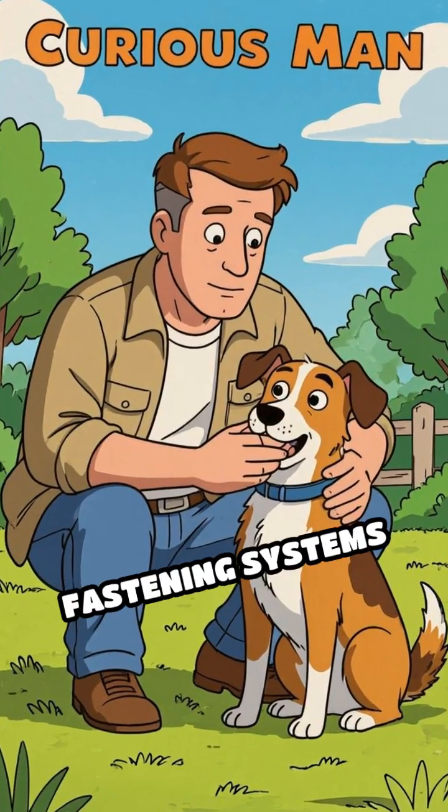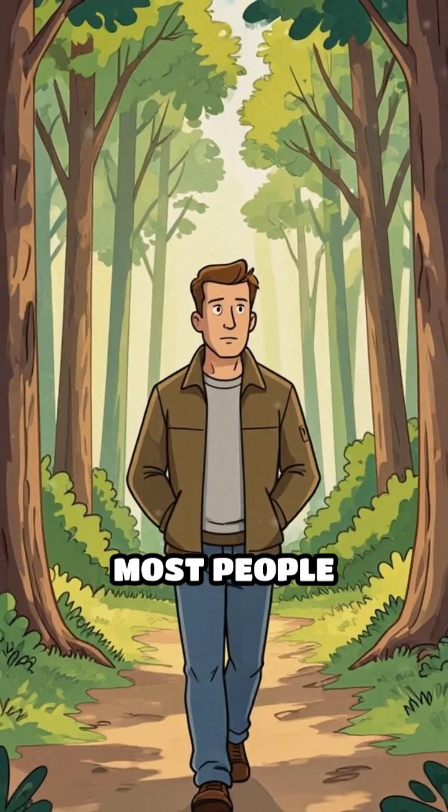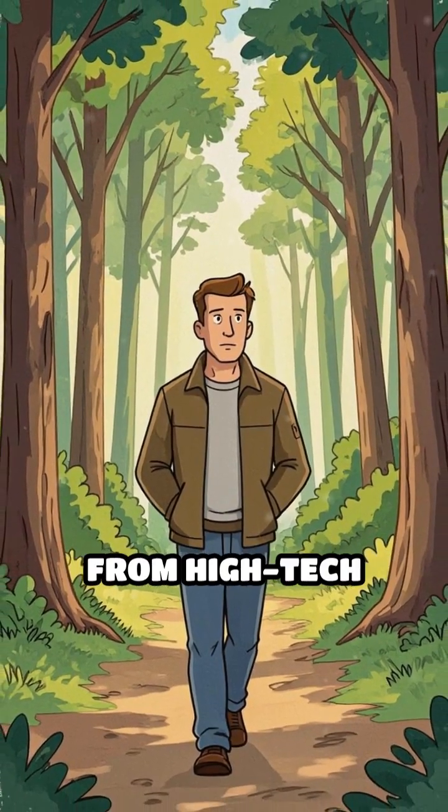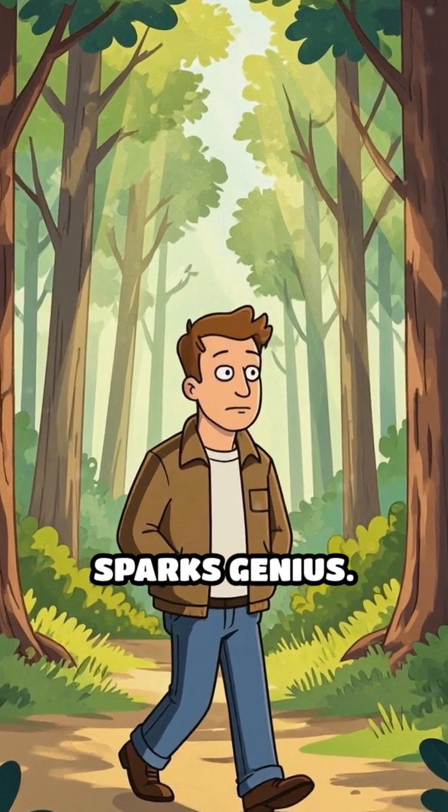What if I told you that one of the most widely used fastening systems was inspired by a dog's fur? Most people assume human innovation springs from high-tech labs, but sometimes it's a simple walk in nature that sparks genius.